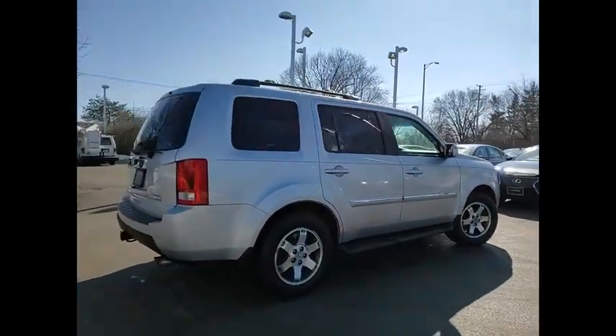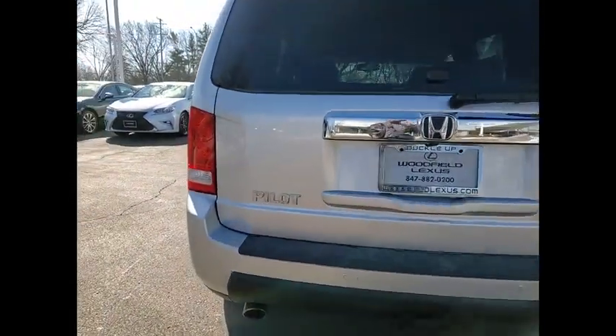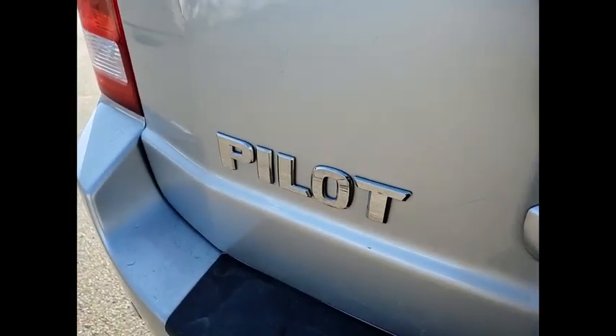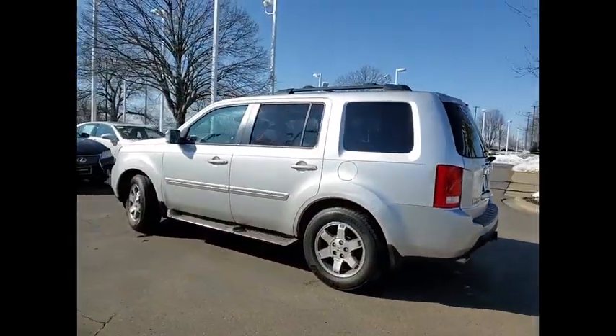Here are some of this vehicle's great options: Traction Control, Stability Control, Daytime Running Lights, Fog Lights, Braking Assist, Ambient Lighting, Voice Activated Navigation System, Cruise Control, Multifunctional Information Center, Child Safety Locks.